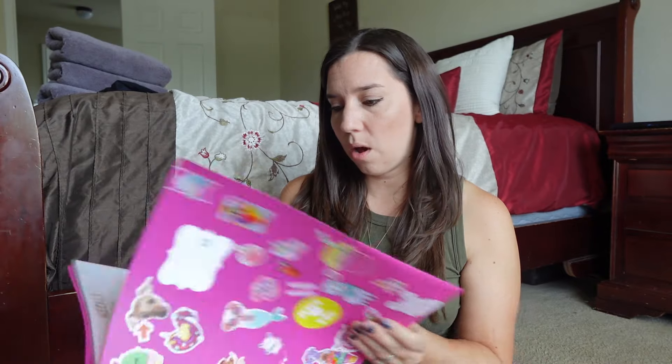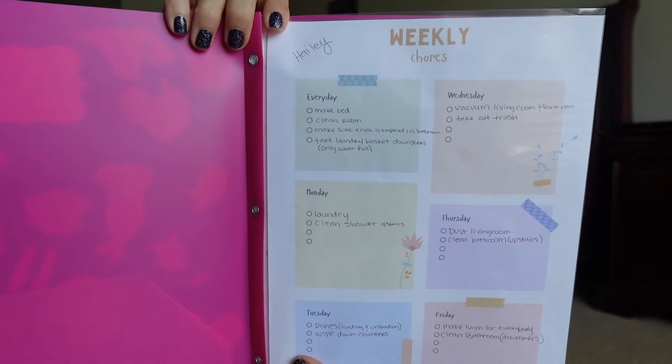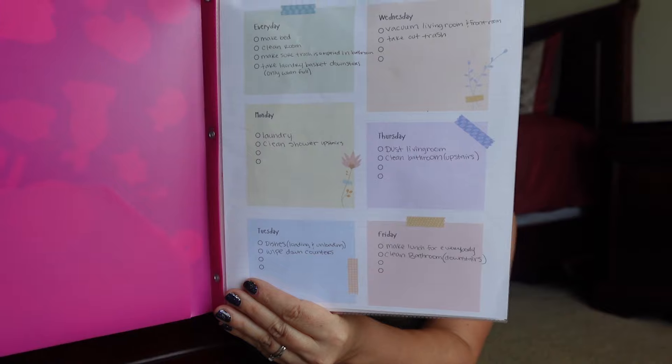I'm going to show you what's inside and then go through what's on their chores and what's on their schedule for their independent subjects. I made this on Canva and it just has their weekly chores. There's an everyday section and then it's Monday through Friday. Each kid has different chores on different days.